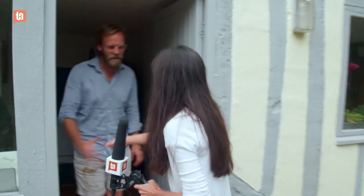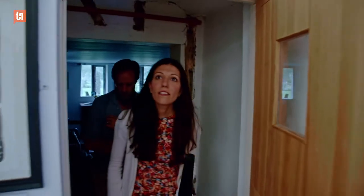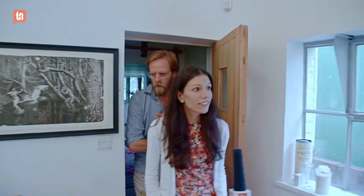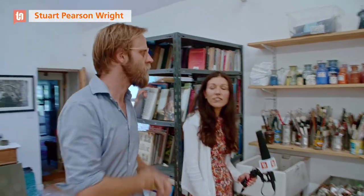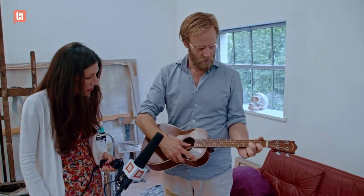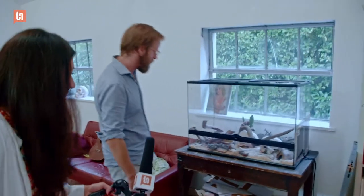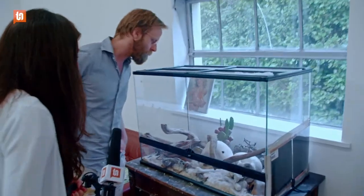Hi! Nice to meet you! So this is my studio. It used to be an old dairy barn. This one here I did when I was a student. And this is Percy, my snake. He looks like he's hiding away at the moment.